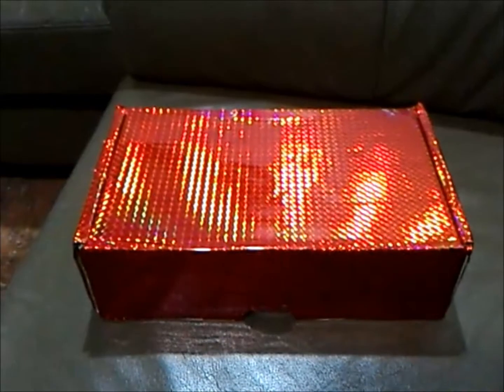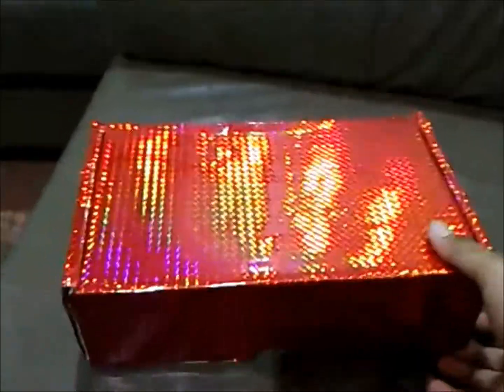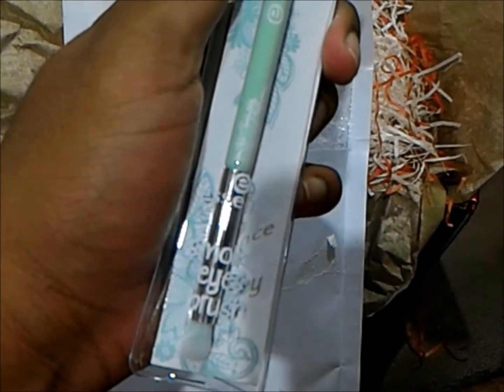In this box, I actually won a giveaway and this is the gift that I got. So I've opened the package, now let's pull out what's inside. This is an Essence Smoky Eyes brush.